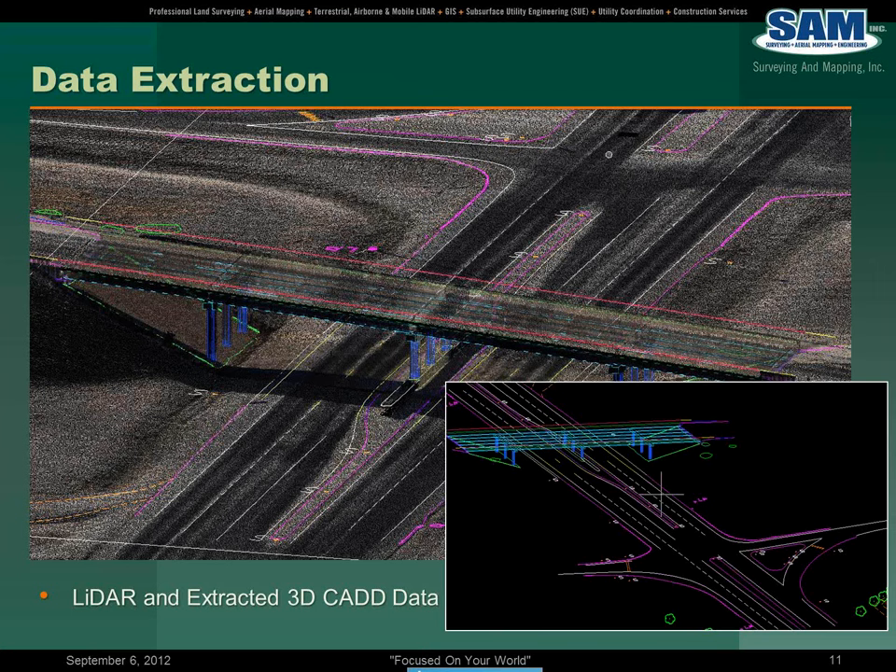In the lower right-hand corner, you see what most of you — if you're on the design engineering side of the transportation world — would see something that's represented in a traditional MicroStation file format.